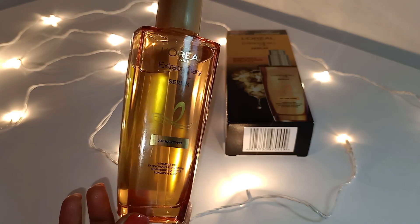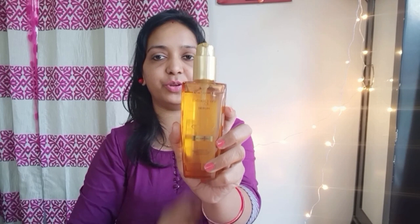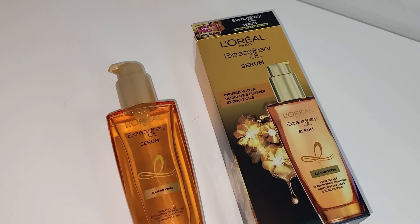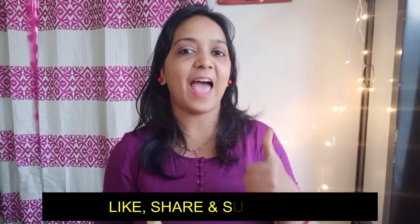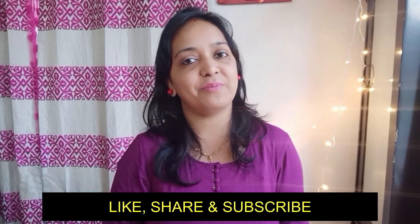I totally feel this is a wonderful product and I would definitely recommend it to you all. Plus it is suitable for all hair types. This oil is super affordable — you can get it for just 499 rupees. It is available on Amazon, Flipkart, and Nykaa. Check out the link in the description box below, and don't forget to like, share, and subscribe. I'll see you next time — bye!